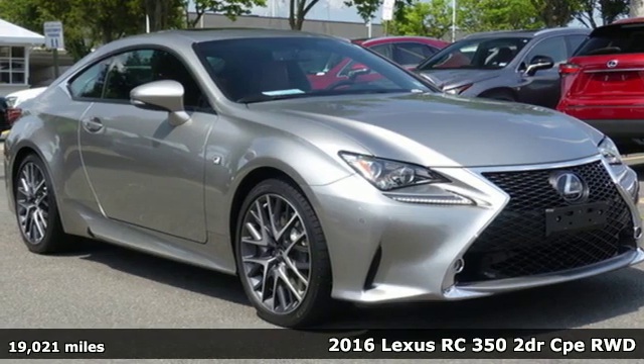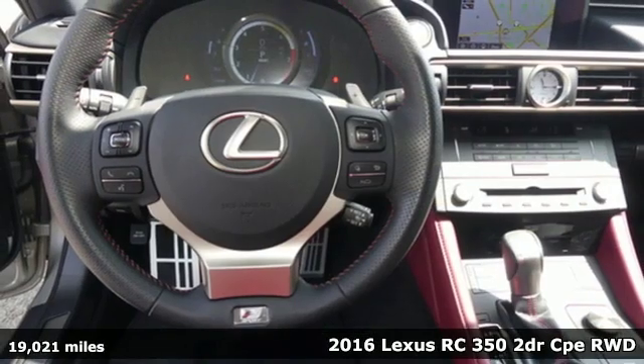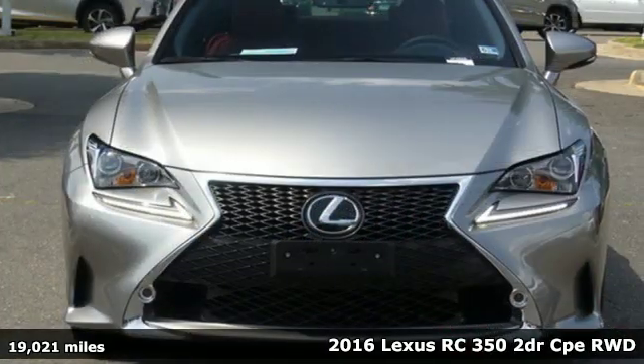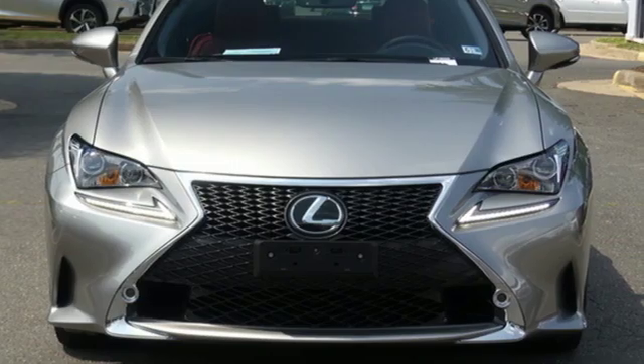Here's a 2016 Lexus RC350. Power? Yes. Moderation? No. Not in the Lexus RC350. Fasten your everything.